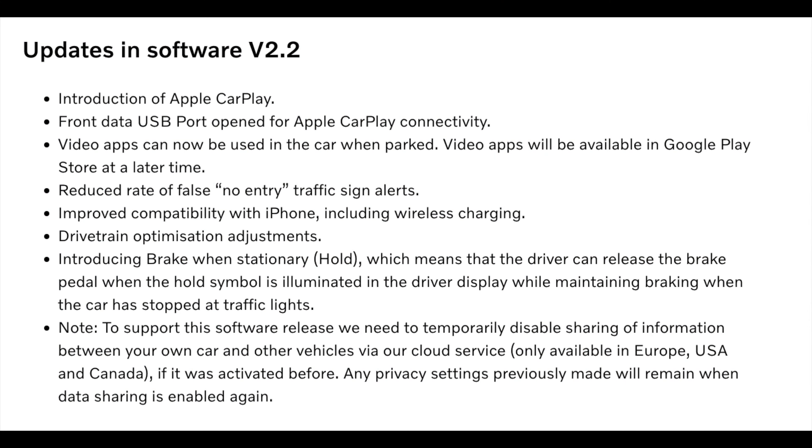That's pretty much the Apple CarPlay update. With 2.2 also came improvements for the drivetrain and such, so we're getting better range — I'm very happy with that.